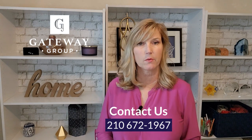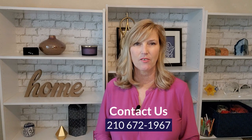That wraps up our highlights of what to look for in a new builder and what the red flags are. If you have any questions about building a home in the San Antonio area, make sure you reach out to us — we have lots of resources that we can help you with. Thanks and have a great day.